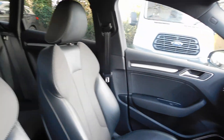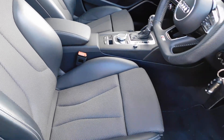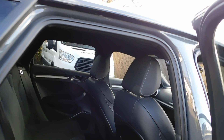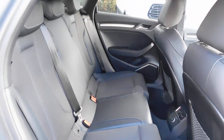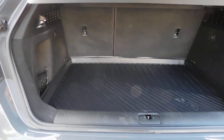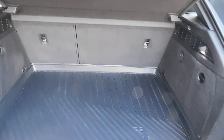It's got heated front seats. Good size vehicle as you can see there.